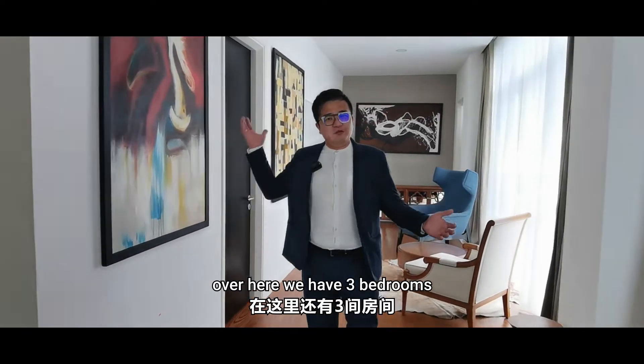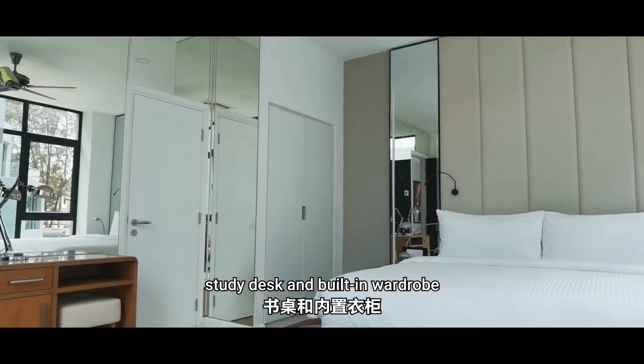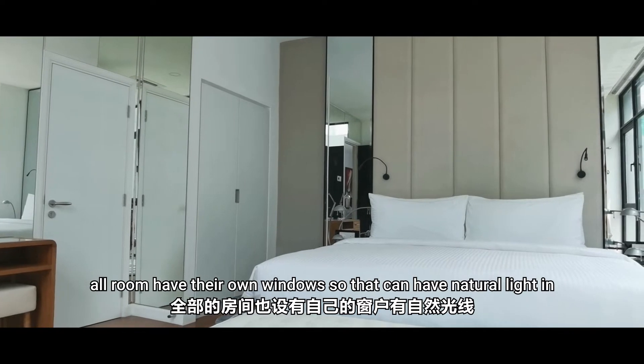Over here we have three bedrooms. All bedrooms can easily fit in king-size beds, a study desk, and built-in wardrobe. All rooms have their own windows so that they can have natural light in.